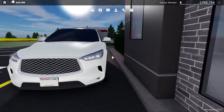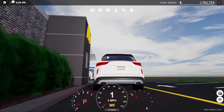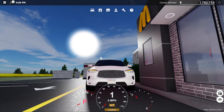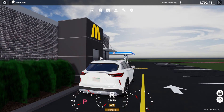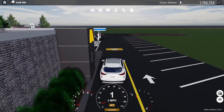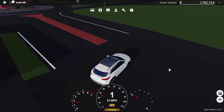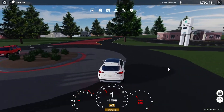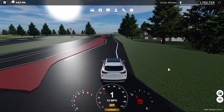Starting off with the QX50, we'll hop into the car. The startup is pretty much like every other car — headlights, turn signals, turn signals in the back, brake lights, and horn. Let's go driving and see if we can hit the top speed on this thing. I'll also get my timer ready so we can start doing 0-60 tests today.